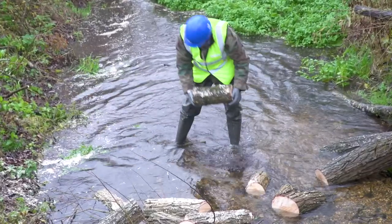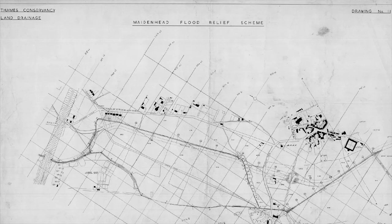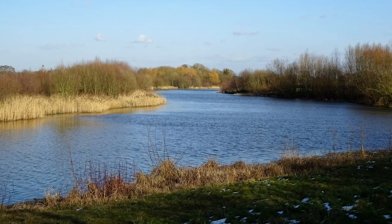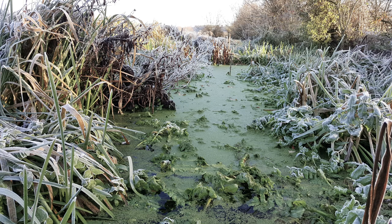Years ago, there were important waterways running through the middle of Maidenhead, fed from the River Thames. They were enlarged in the 1960s to act as flood defences, but the creation of the Jubilee River in the late 1990s meant they were no longer needed. Over time, the waterways became neglected and overgrown.